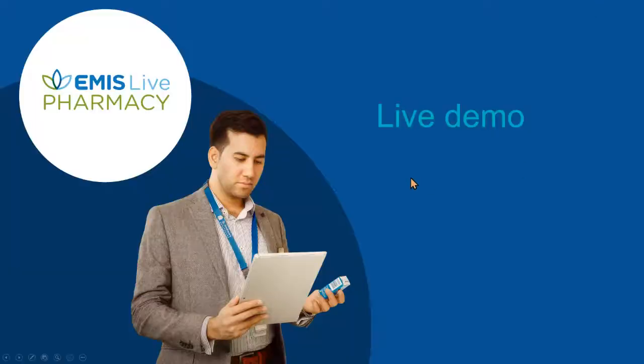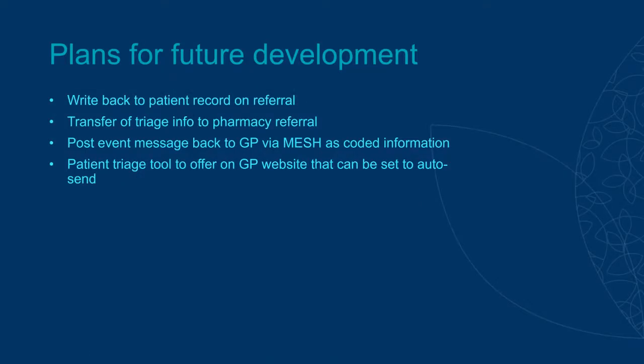I just wanted to finish off by talking about some plans for the future, then we'll take some questions. We're already getting feedback from GP colleagues and pharmacy users, and requests for improvements which we've taken on board and are acting on. One of the questions we often get asked at the GP end is: will the information recorded in the Patient Access Connect referral tool write back to the patient record? The answer is currently not — it's available within the Patient Access tool itself — but we are working to have write-back to the patient record, and we're hoping that will be in place either by the end of this year or early next year.